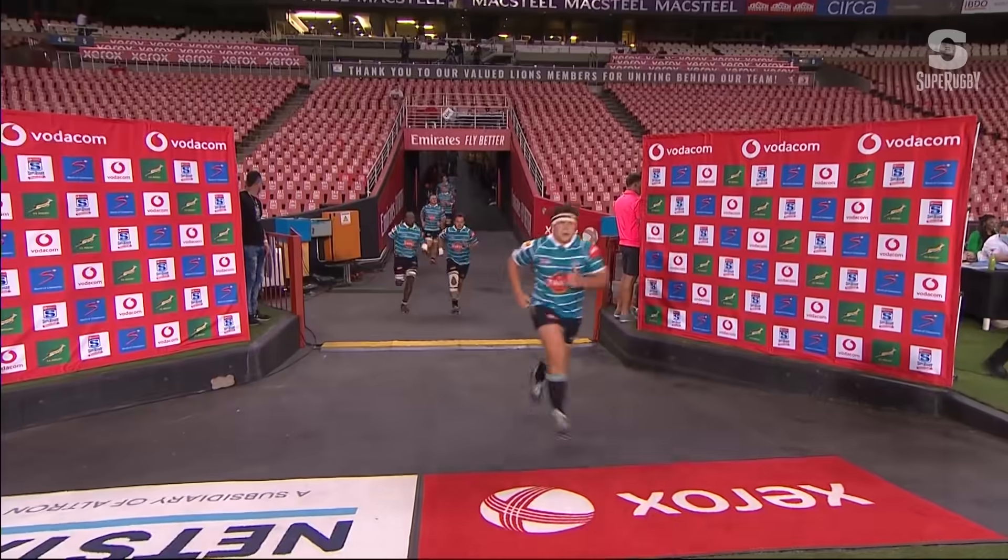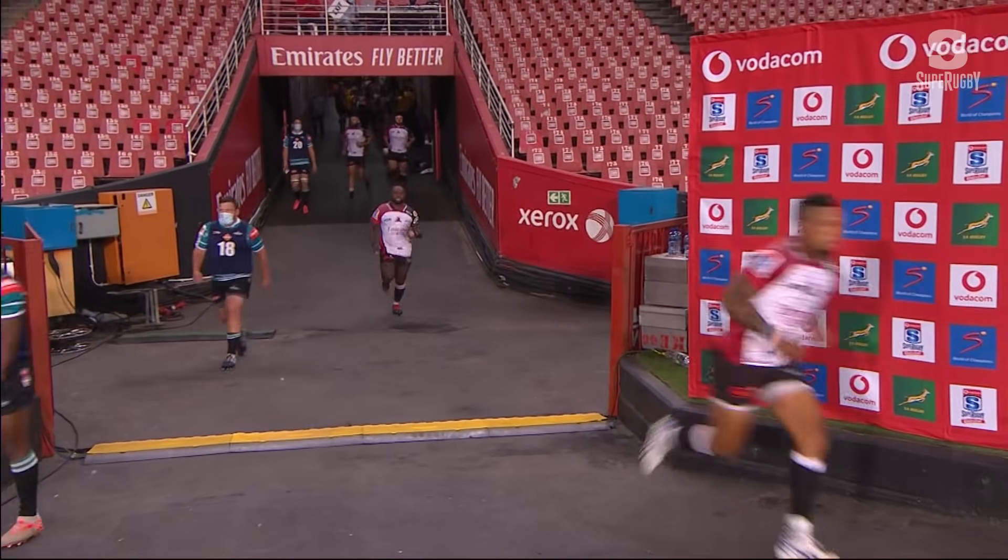It's Super Rugby Unlocked. We're into round six and it's the Lions who are up against the Griquas, so the Lions have a home game here at Emirates Airline Park.